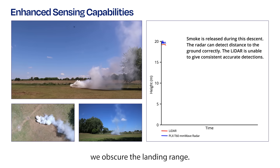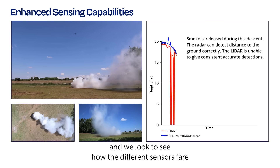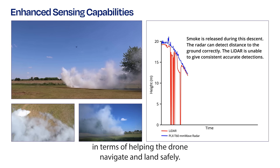In the second run, we obscure the landing range — in this video it's with smoke — and we look to see how the different sensors fare in terms of helping the drone navigate and land safely.